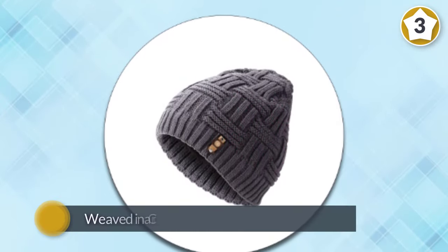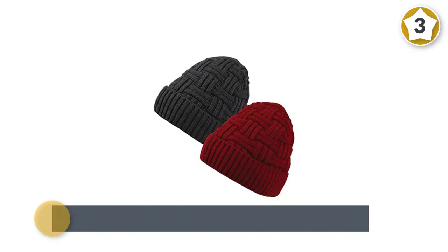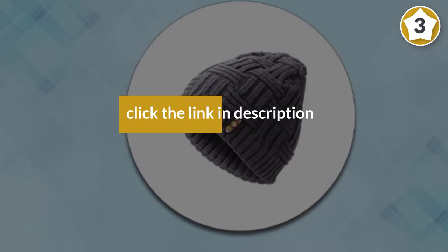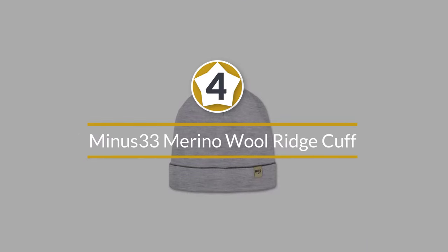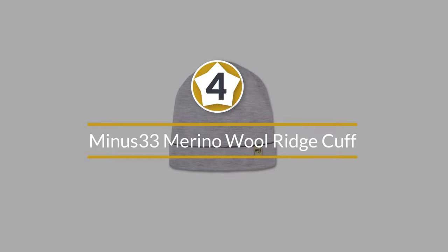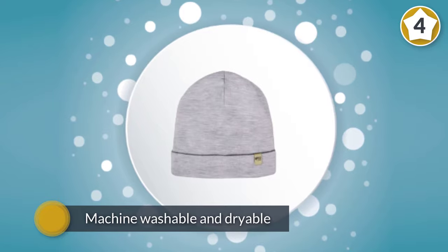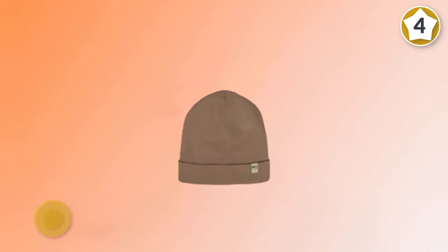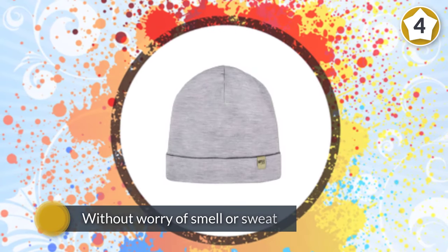Number four: Minus 33 Merino Wool Ridge Cuff Wool Beanie. If you haven't heard of merino wool yet, you're missing out. It's super soft, extremely comfortable, exceptionally breathable, fire resistant, moisture wicking, odor resistant, and insulates when wet.